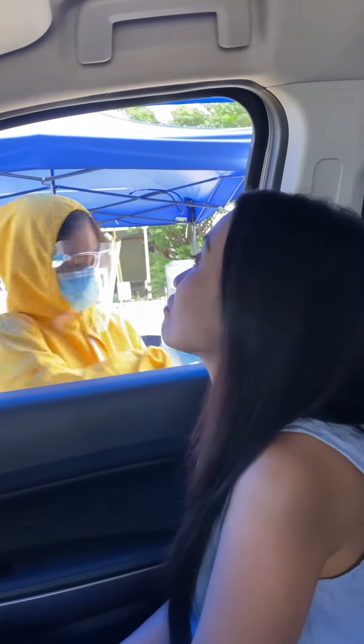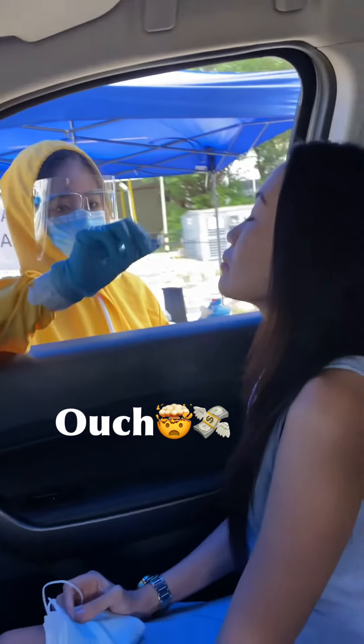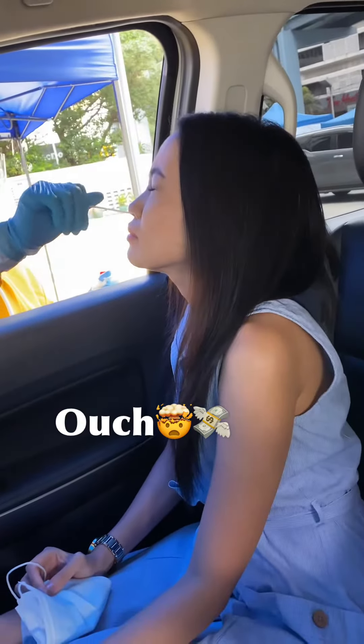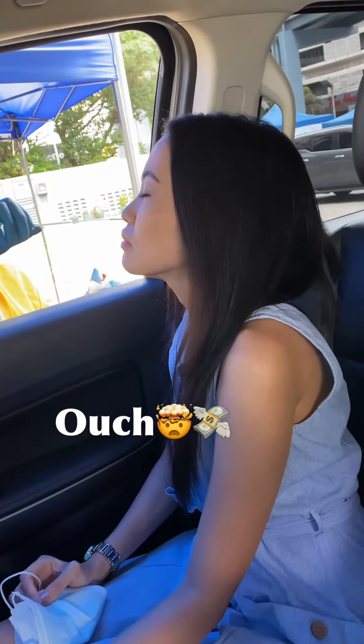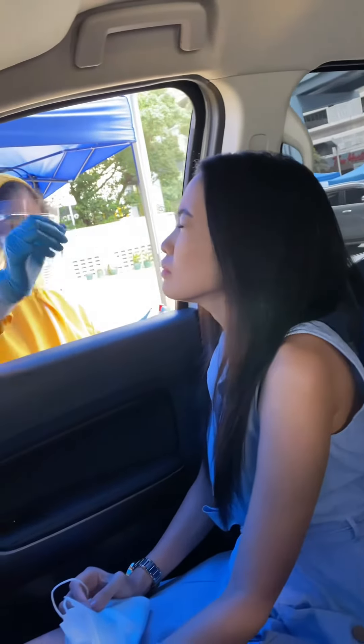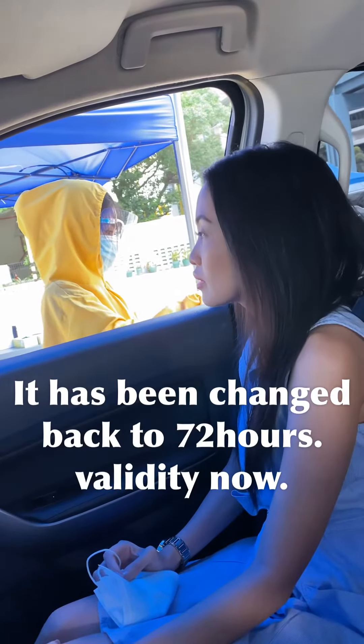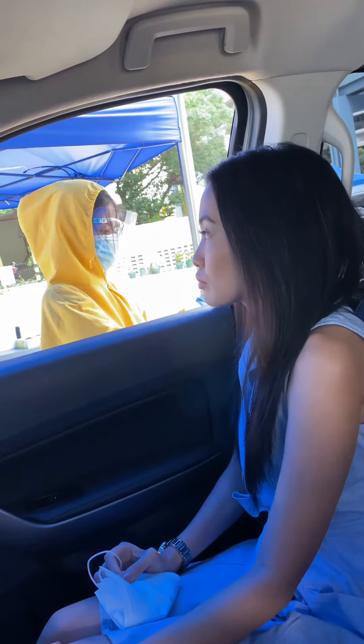Next, we booked our swab test. We did a drive-through swab test with Makati Medical Center and it cost 8,150 pesos per person. Yes, it is expensive, but you can also do this with other hospitals and clinics as long as they are included in the list of accredited laboratories.